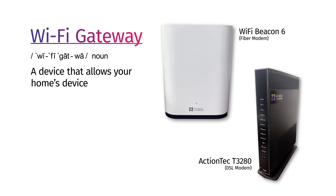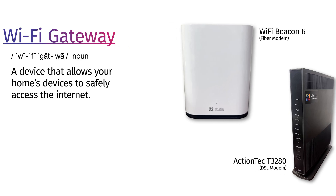First, let's meet your equipment. The Wi-Fi gateway is a device that allows your home's devices to safely access the internet.